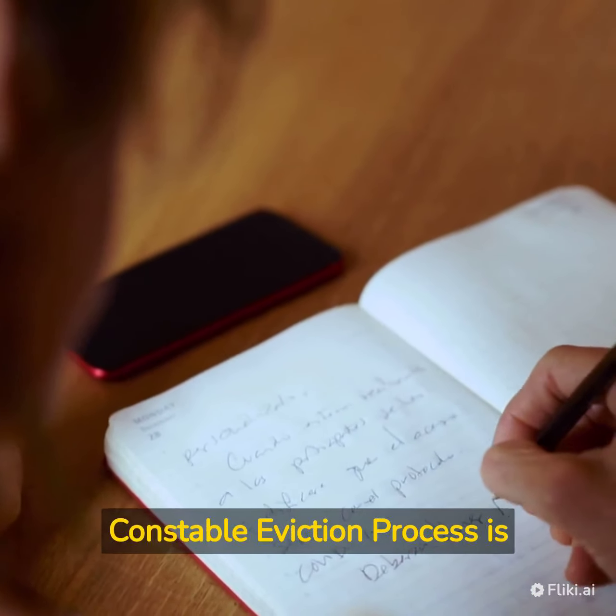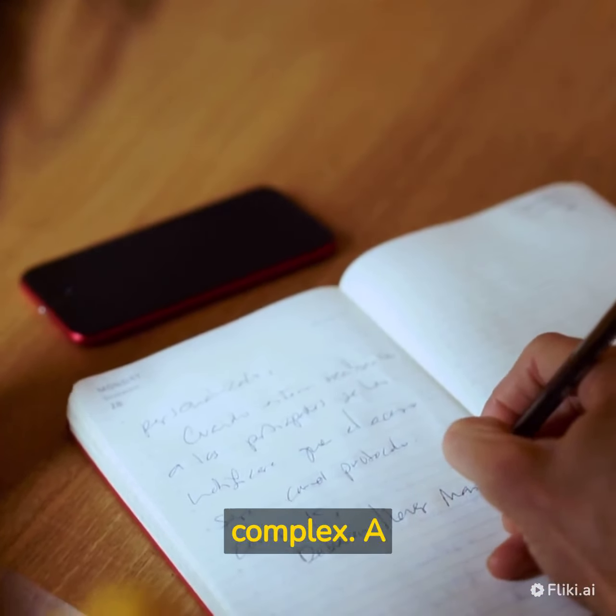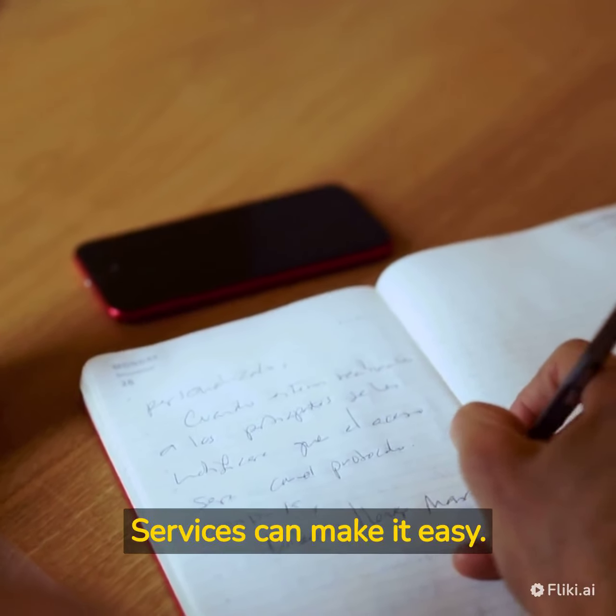As you can see, the Boston Constable eviction process is complex. A company like Cologne Constable Services can make it easy.